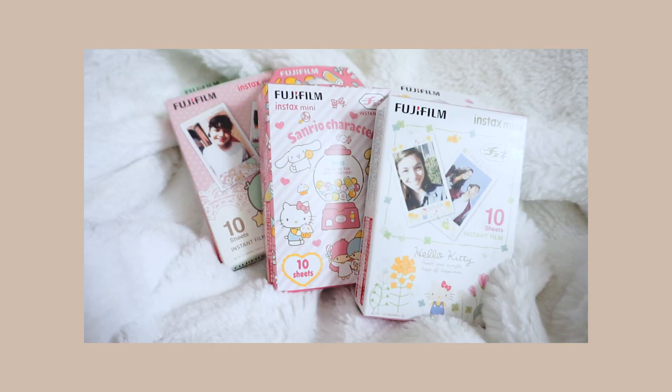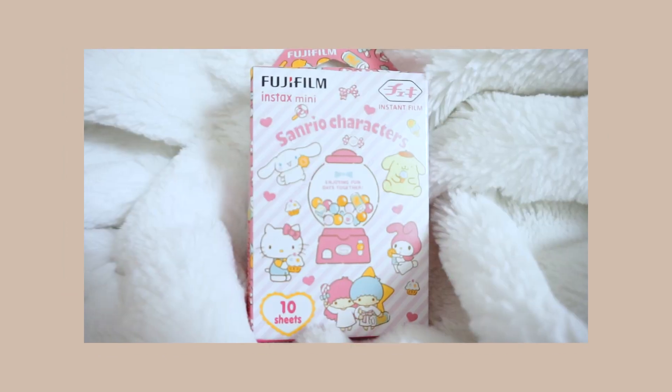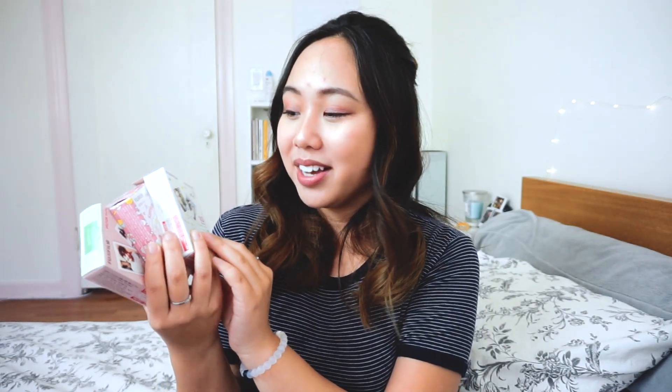Next I picked up these decorated Instax films in Little Twin Stars, Sanrio characters, and Hello Kitty designs. These were super affordable in Japan — about six or seven dollars for a pack of ten, whereas here plain white film can be over ten dollars. Decorated ones are usually even more expensive, so I thought I'd give it a try; it's my first time buying something like this. I'm planning to print photos from my Tokyo trip on these films so they go hand in hand with the whole Japanese theme — I thought it would be super cute.